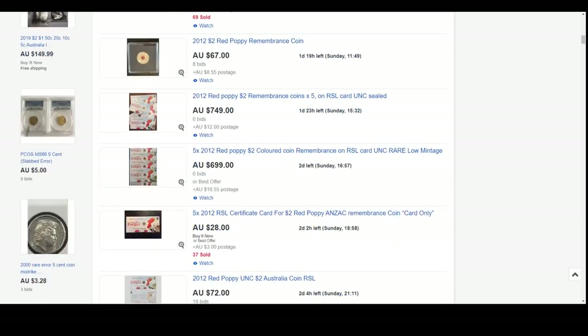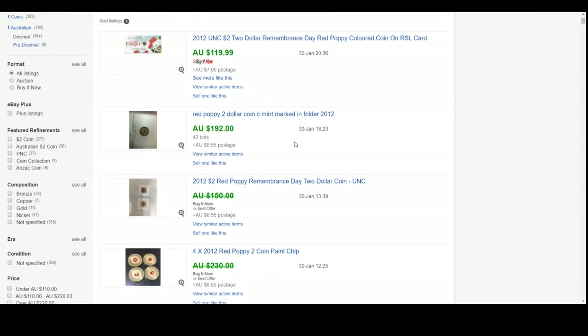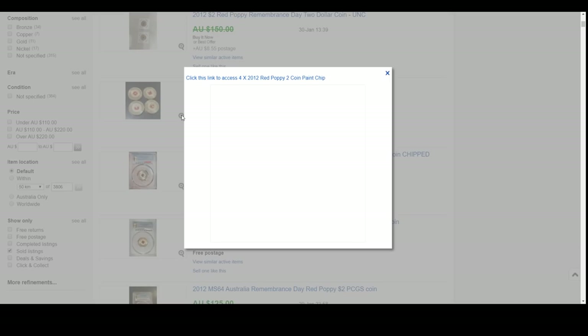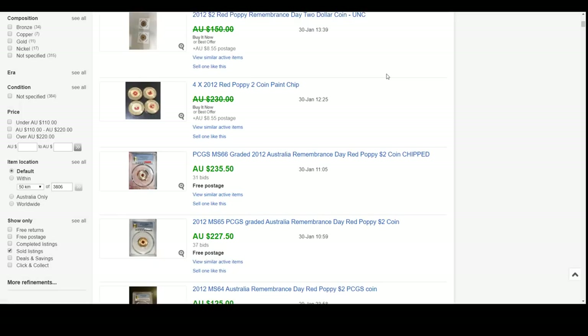Let's have a look at some sold pricing. The first one straight up - it's on a card and that sold for $120. Then we have the poppy C mint marked version which sold recently for $192. There are some damaged ones - these are more likely the ones you would find in circulation. The paint chips off and that does affect price, it really hits the price fairly hard. If you average those four out, we're just over $55 to $60 a piece.